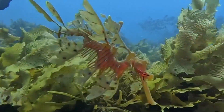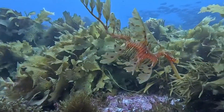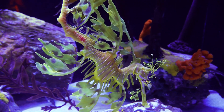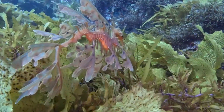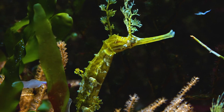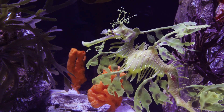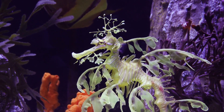Drifting gracefully through the kelp forests is the leafy sea dragon, a creature that looks like it swam straight out of a fantasy novel. With leaf-like appendages all over its body, it perfectly mimics the seaweed it lives among, providing excellent camouflage. Related to seahorses and pipefish, leafy sea dragons use a long tubular snout to suck up small crustaceans and plankton. Their intricate camouflage not only helps them avoid predators but also allows them to sneak up on prey unnoticed.